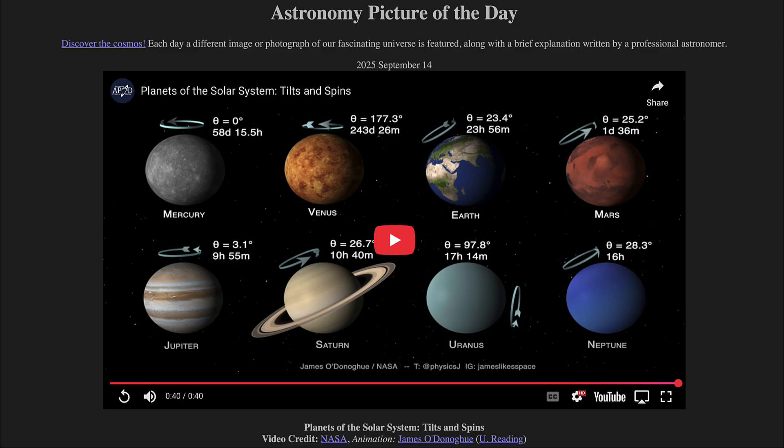That was our picture of the day for September 14th of 2025, titled Planets of the Solar System: Tilts and Spins. We'll be back again tomorrow for the next picture, previewed to be Sun Belch — so we'll see what that's about tomorrow. Until then, have a great day everyone, and I will see you in class.